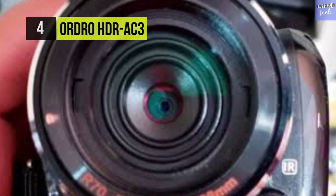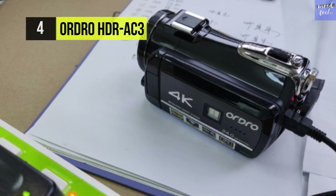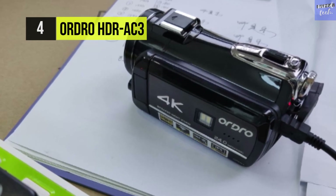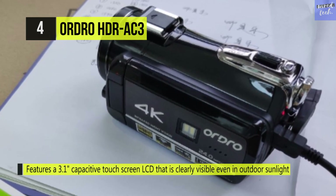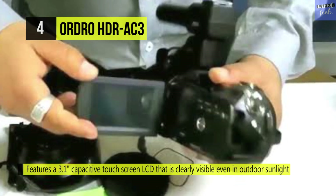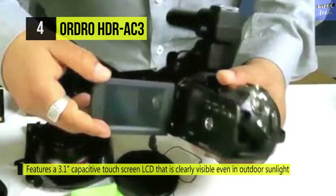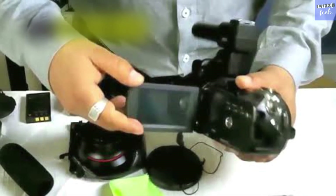There is also a pause function, which enables you to pause recording while the video is being recorded. The AC3 camera is provided with a 13 MP full HD Sony CMOS image sensor that captures your memories in 4K resolution. The small and portable AC3 is designed to accompany you wherever you go.